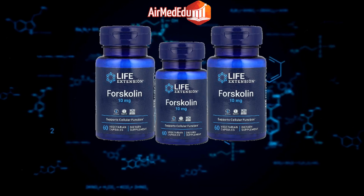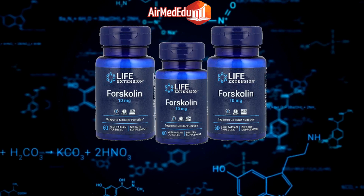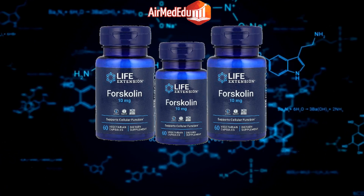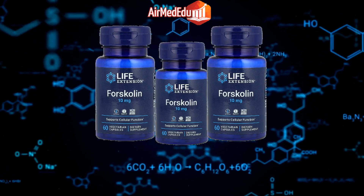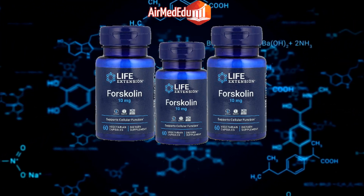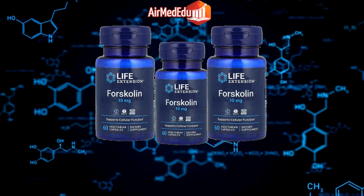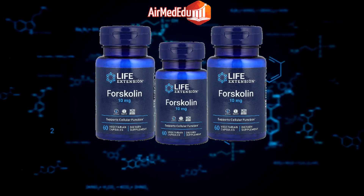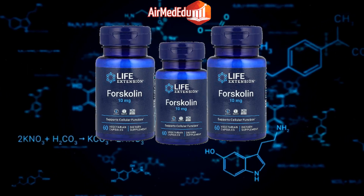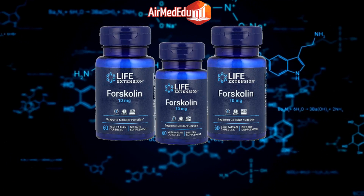Antiviral effects: Research indicates that forskolin may have antiviral properties against certain viruses. Antidiabetic effects: Some studies suggest that forskolin may help improve insulin sensitivity and glucose metabolism in diabetes. Antihypertensive effects: Forskolin has been shown to lower blood pressure and support cardiovascular health. Appetite regulation: Forskolin may help regulate appetite hormones and reduce cravings for unhealthy foods.